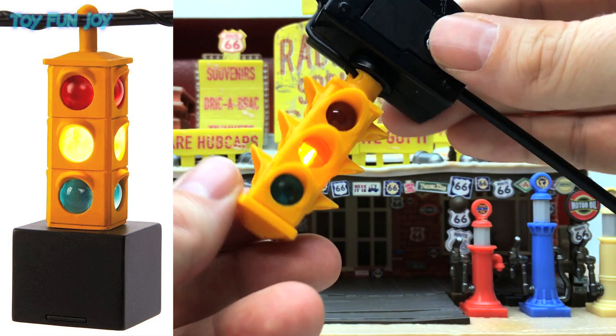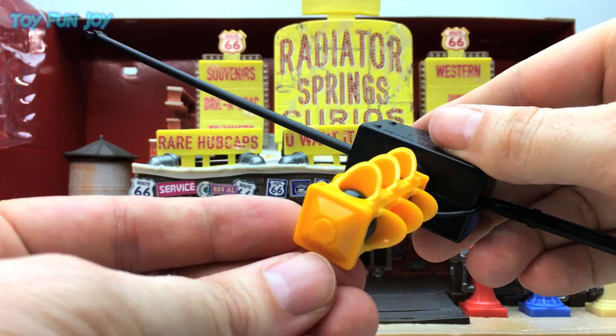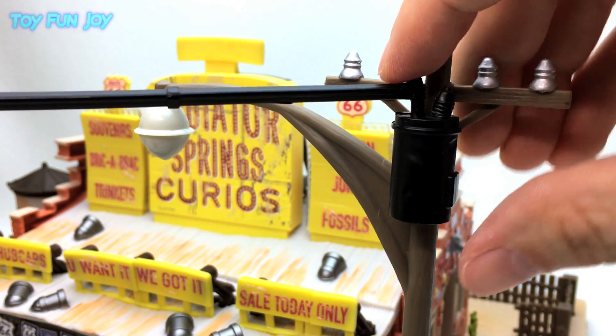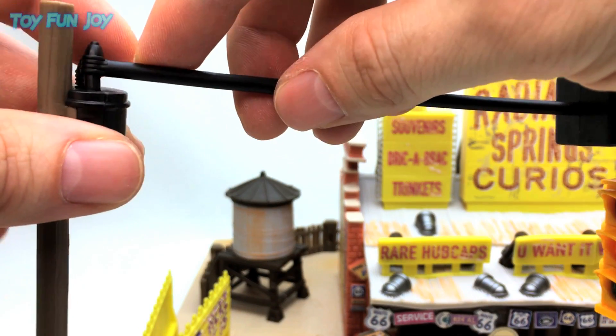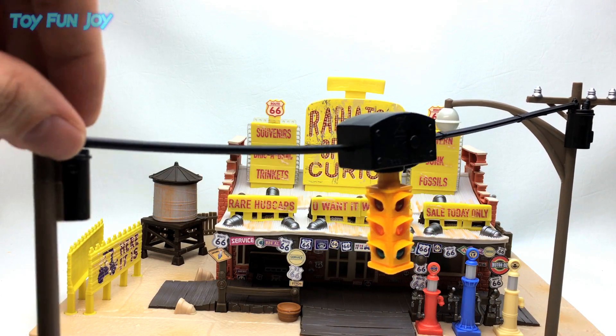Fortunately it doesn't look like the original production photo. Nice detail. It snaps into the power transformer and snaps into the other transformer.